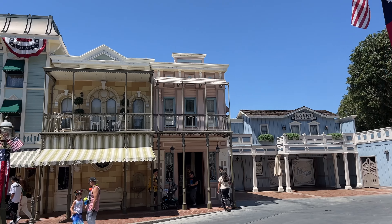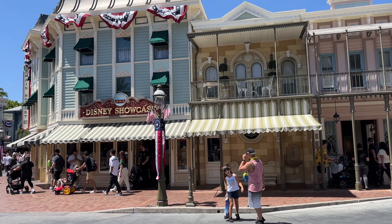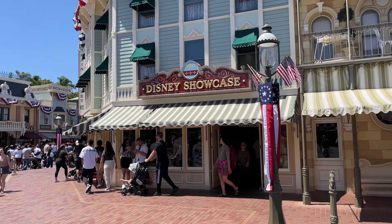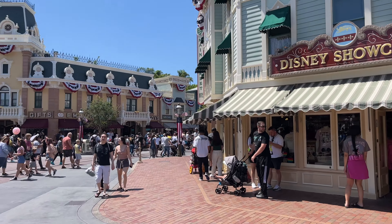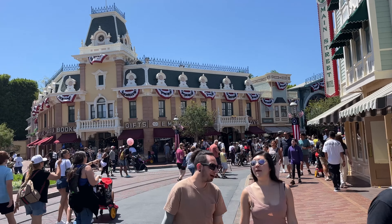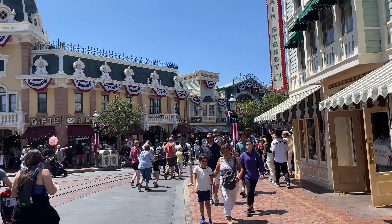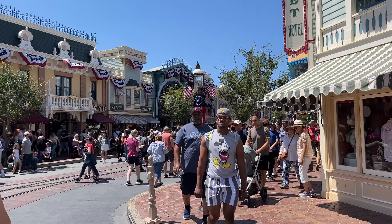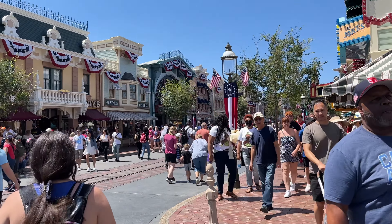Quick update starting here on Main Street — all preparations are underway for the Fourth of July holiday. They put these decorations up starting around Memorial Day weekend but added a couple more as we get closer to the Fourth of July. Looking forward to the Fourth of July fireworks; it's been a while since I've done it, so I'd like to do it again this year if I could.